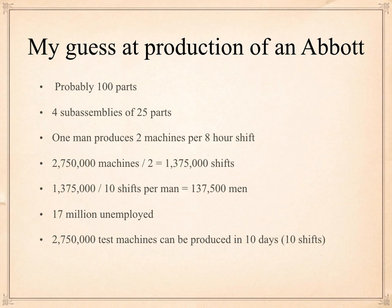Let's assume our workers say this is a national emergency and work 10 straight shifts. If we have 1,370,000 shifts divided by 10 shifts, we need 137,500 men or women to make this product. We've got 17 million unemployed — unemployed people at all the airlines, at Boeing, at Ford, at GM. We have plenty of people to come up with 137,000 workers. So we could produce 2,750,000 test machines in 10 days.